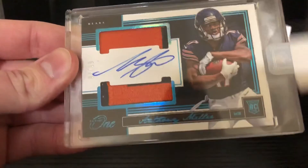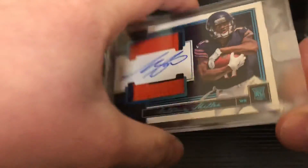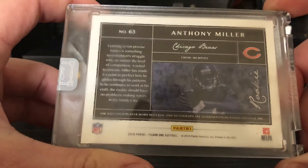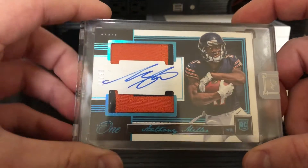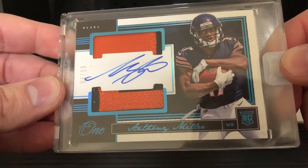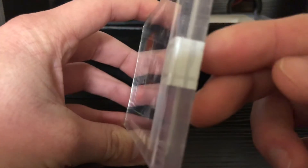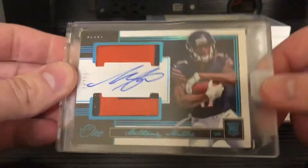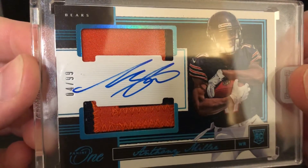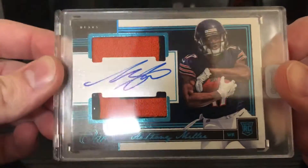So nice — numbered to 99. This stuff is so nice. 4 over 99. I guess I would consider this one of the lower tier hits out of the case, but this dude absolutely killed it last year, so I'm excited to see what he can do next year. This stuff is super sharp and of course it's encapsulated — flawless quality, but definitely at the more reasonable price, and this stuff has been going up. 4 over 99. Two color on both. Patch auto, Anthony Miller.